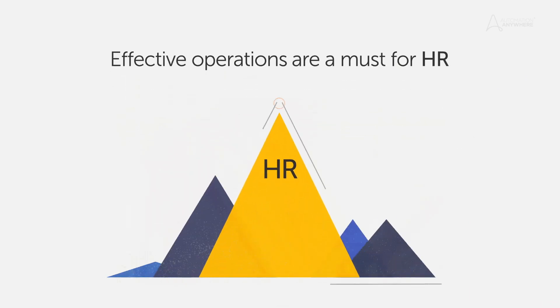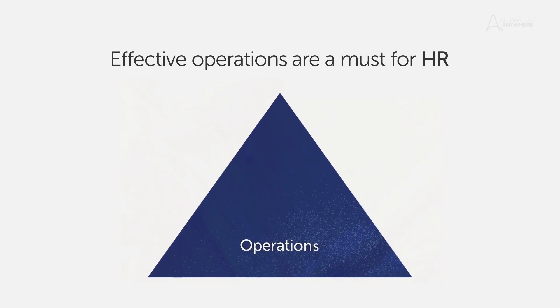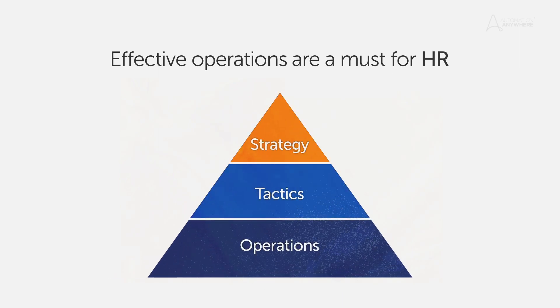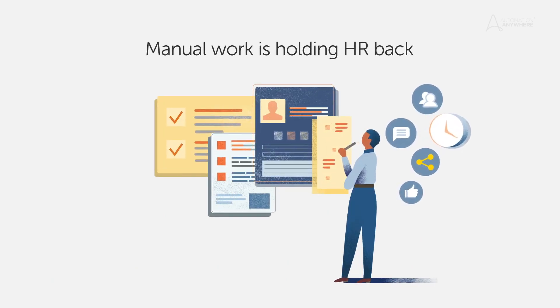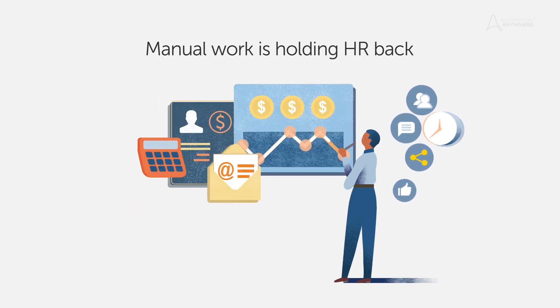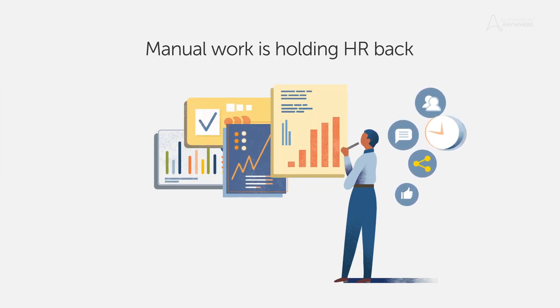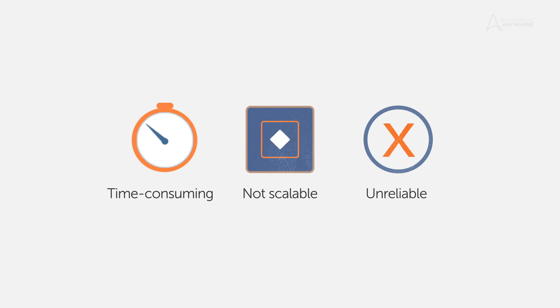HR is evolving into a key strategic function in the modern enterprise, but this can't happen without robust and efficient operations. Yet today, many critical HR processes like employee onboarding, benefits administration, data management, and compliance are still manual — meaning time-consuming, not scalable, and at times even unreliable.